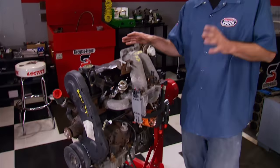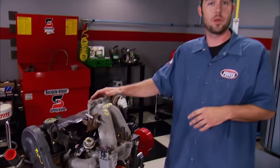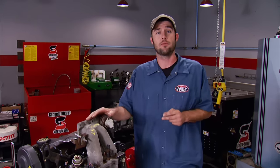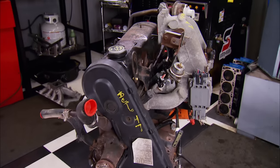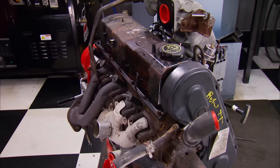We've got the stock engine here just to show you its makeup — it came from a nationwide company called LKQ, who specializes in used and rebuilt automotive parts. The Lima is named after the Lima, Ohio Ford plant and came in several configurations: carbureted, EFI, even intercooled and turbocharged. This one came out of a '93 Ranger pickup — it's 140 cubic inches, has two plugs per cylinder, and features a distributorless ignition system.